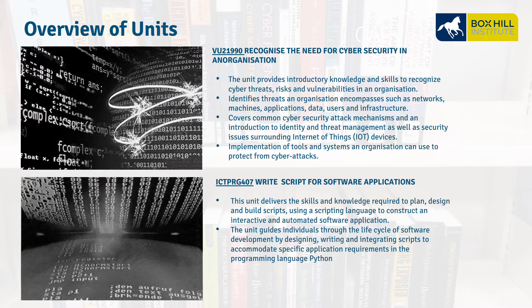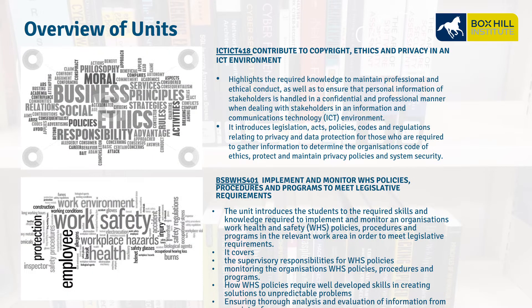ICT PRG 407, Write Scripts for Software Applications — this unit is about scripting and scripting languages to help us with automation software, with the main focus being Python. ICT ICT 418, Contribute to Copyright, Ethics, and Privacy in an ICT Environment — we look at the knowledge to maintain professional ethical conduct and ensure personal information is handled in a confidential, professional manner. It covers legislation, policies, and regulations.